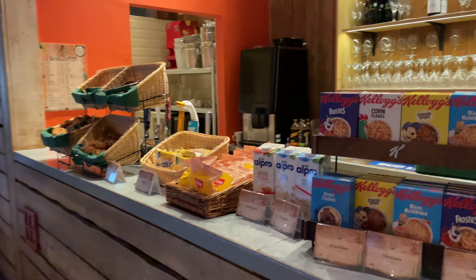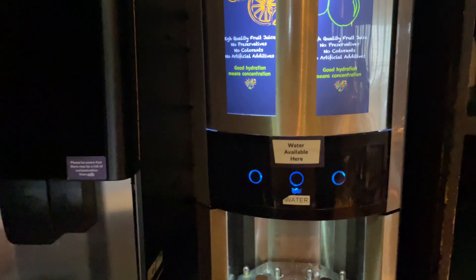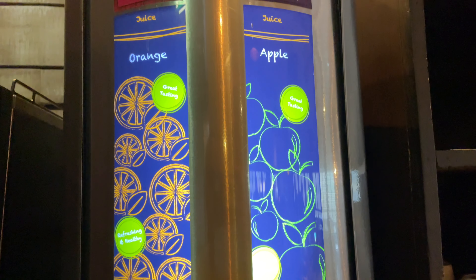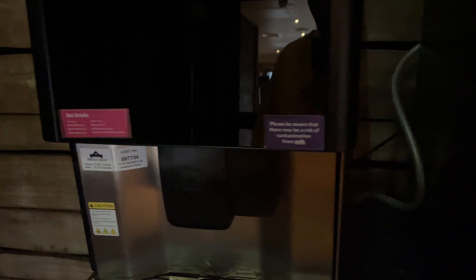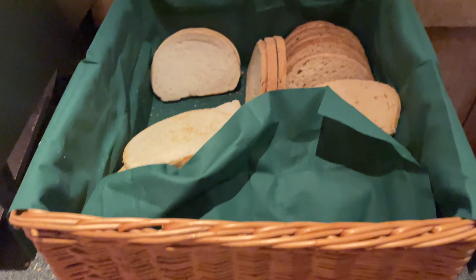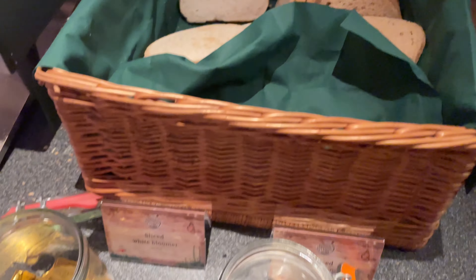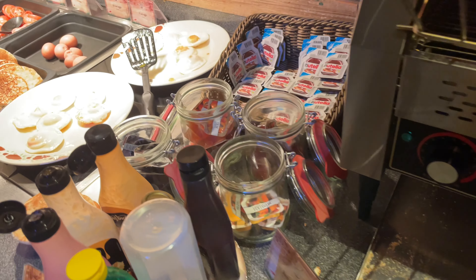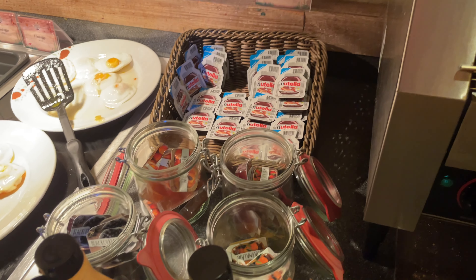They have a machine for fresh orange juice and apple juice, and there's a coffee machine as well. On this side they've got white bloomer and seeded bloomer bread with a toaster, plus butter, jam and marmalade.